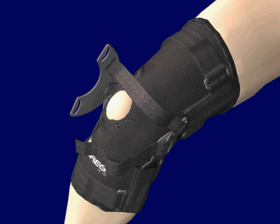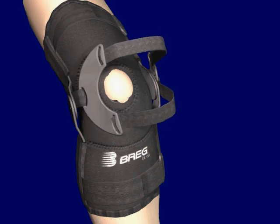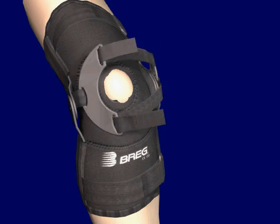With the knee remaining flexed at 60 degrees, and while pushing down on the compression plate over the buttress pad, tighten the buttress straps around the patella snugly.